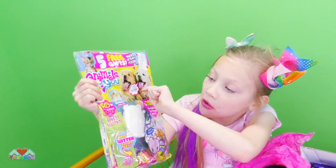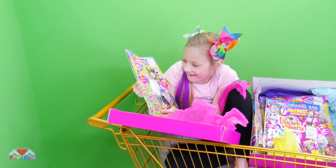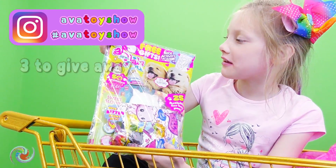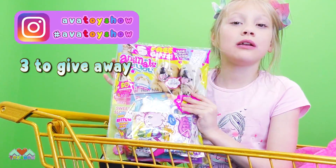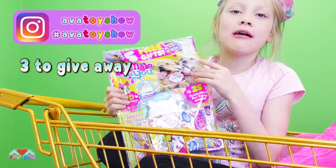Look at this Animal Day U packaging. It's a magazine. It's so cute. Thank you. We're going to give away free Animal Day U magazines. If you want to win, go to my Instagram page and then find the Animal Day U giveaway and read the description.